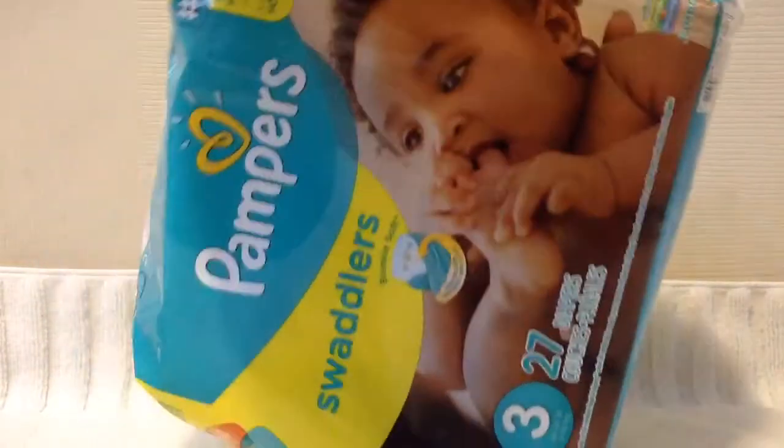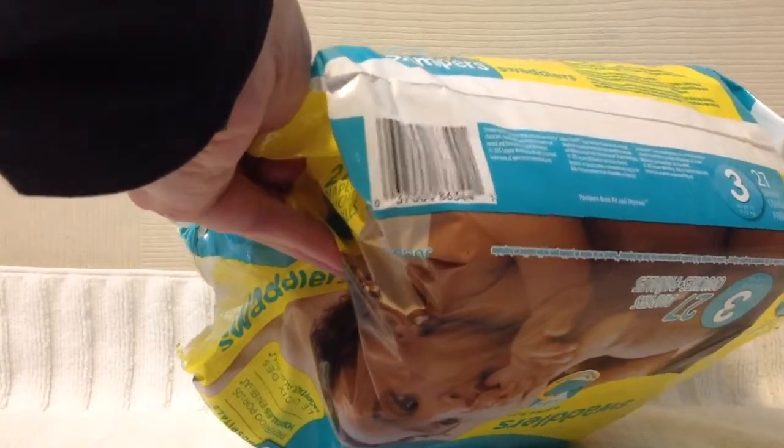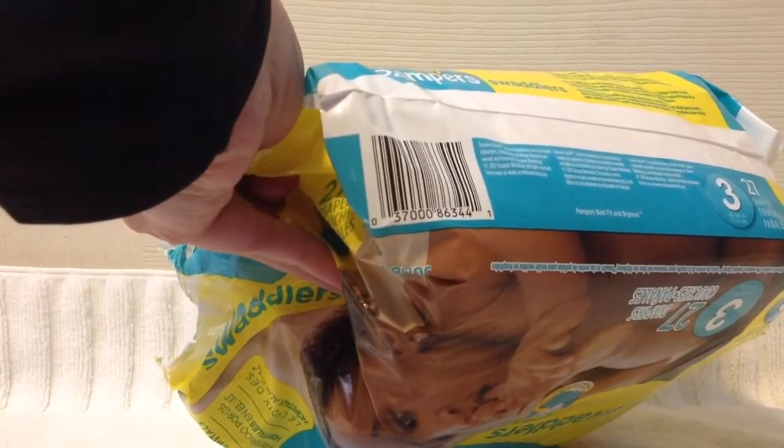With these diapers, I'm going to pull one out and show them to you. This is regarding the barcode — I always like to include that. The barcode for this package is 037-00086-3441.